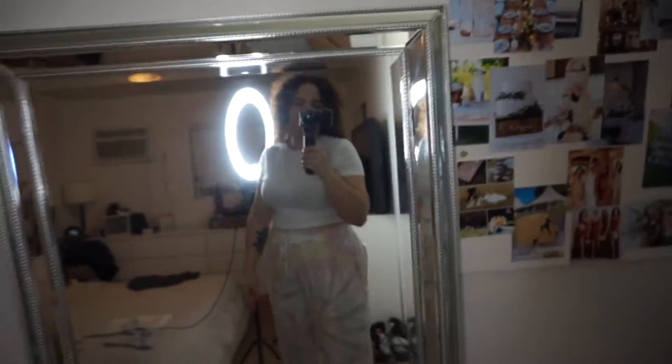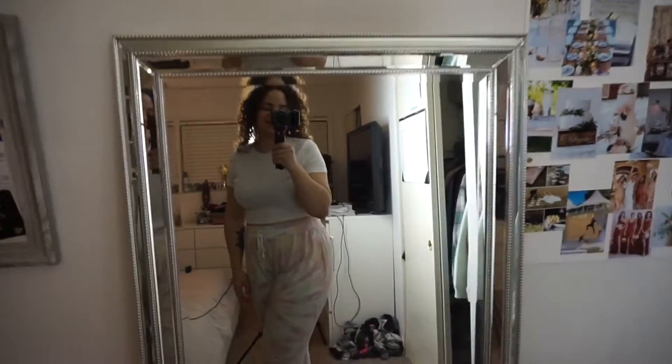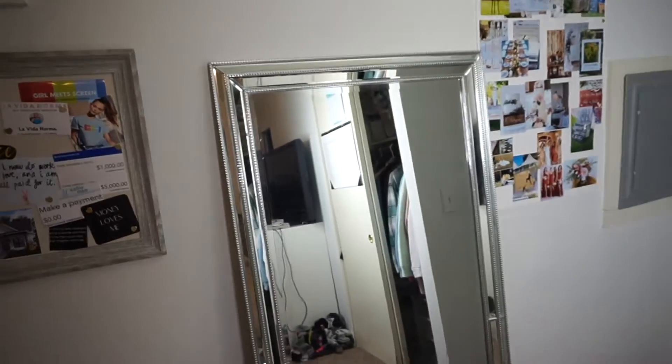And then of course it's me — it's my mirror. My sister-in-law gave me this mirror and I am obsessed with it. I love it and I will keep it forever.